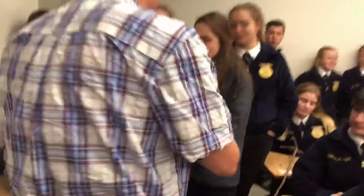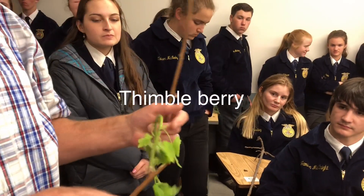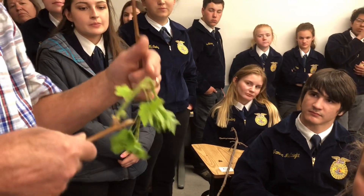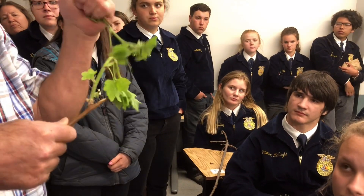Number four, this is thimbleberry. Thimbleberry is the only plant on the list that has tertiary veins in the leaf. So there's a primary vein, a secondary vein, and then a tertiary vein. That's thimbleberry.